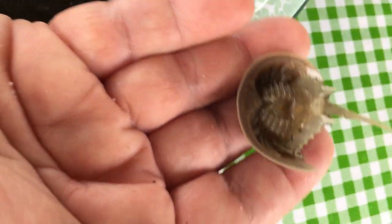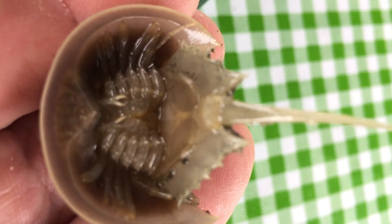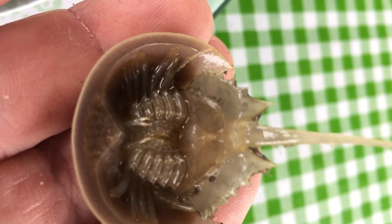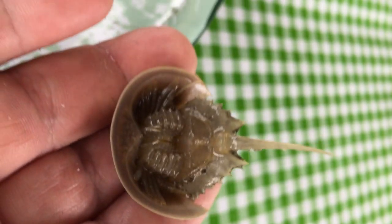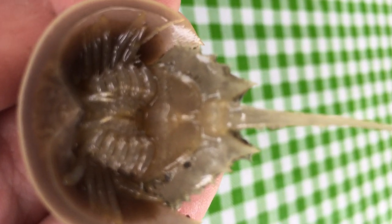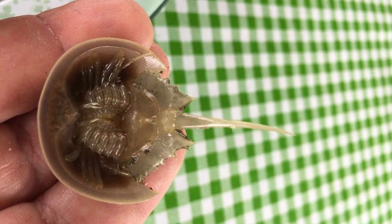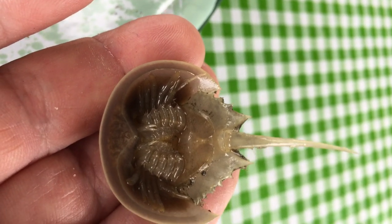I'm going to turn him over. Those little things in there are the book gills — that's how he breathes. And in the middle, that darkened area right there, is its mouth. Its mouth isn't like our mouth — it's basically a grinding machine. So anything it finds, like a little shrimp, insect, beetle, or copepod — what we call zooplankton, little tiny animals — it just grinds up and eats. And then these feet are sort of lined up here and help it move along, with the book gills down below.